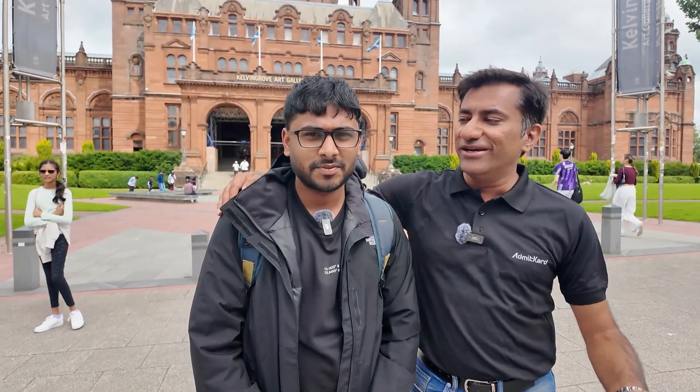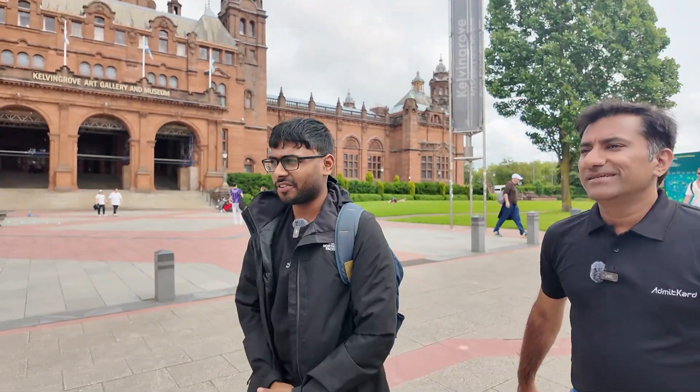Here we have our friend from India who is studying here. Can you please introduce yourself? Hi, I am Jaya. I am from India, a student at the University of Glasgow. I am pursuing electronics and management. I would like to give a tour of my university and let you know what our university offers.